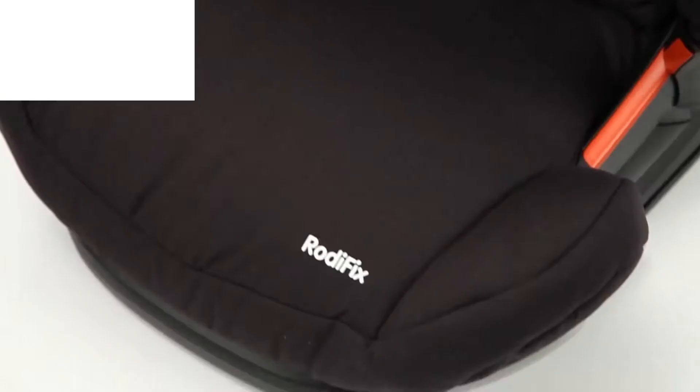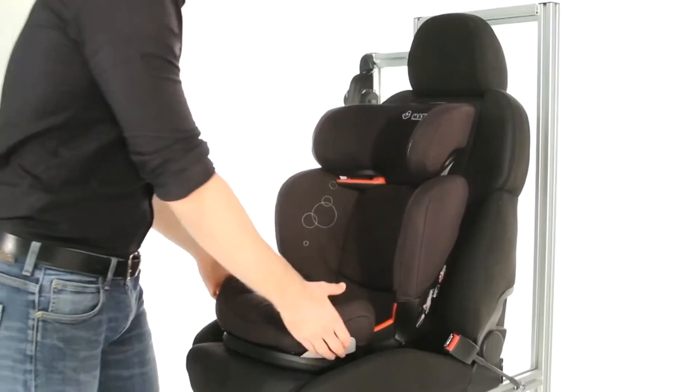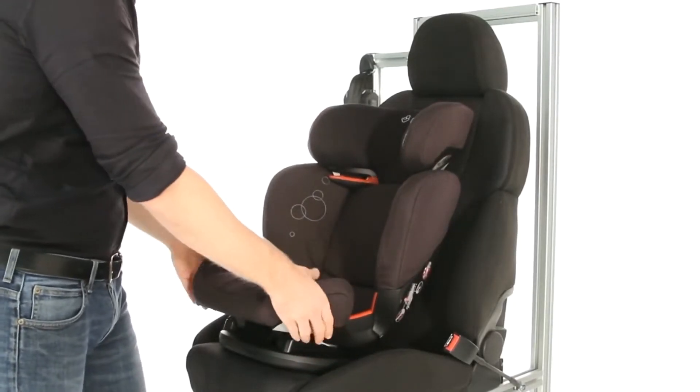This forward-facing seat is easily fitted to your car's Isofix anchorage points and uses your car's three-point seat belt to secure your child in place whilst the seat reclines.